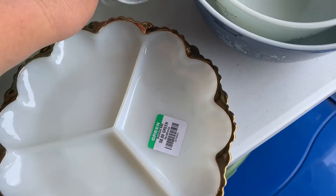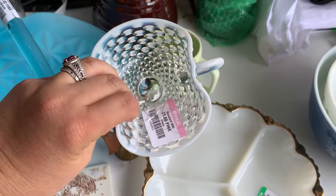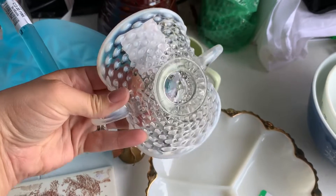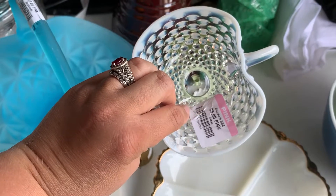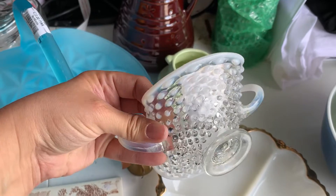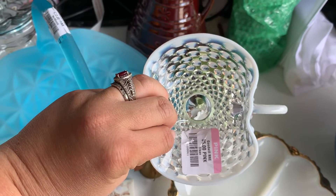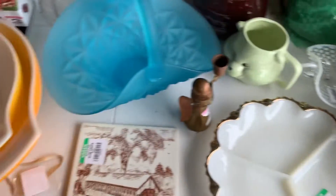Next we have this little opalescent — I believe it's a bonbon dish — and I also believe it's Fenton. So I paid up a little bit on that; it was $5. But I do think that I can mark that around $20 or so in my booth, perhaps a little bit less, as long as I don't break it.